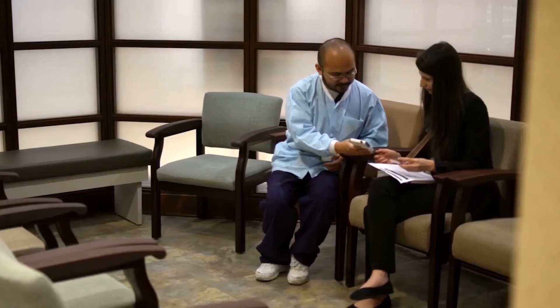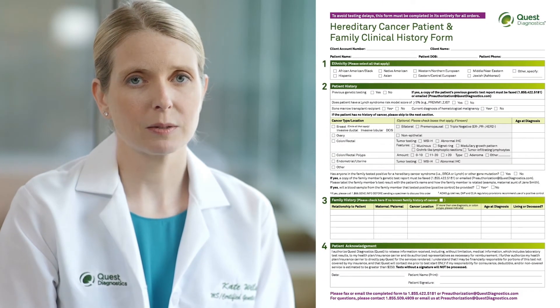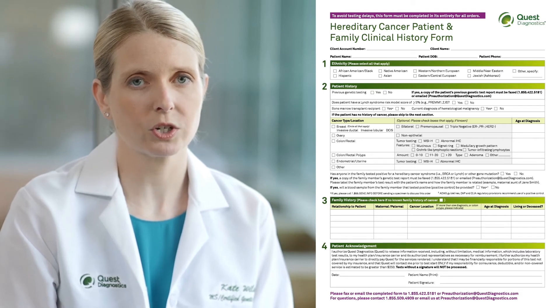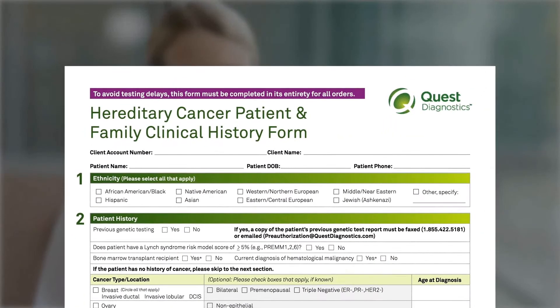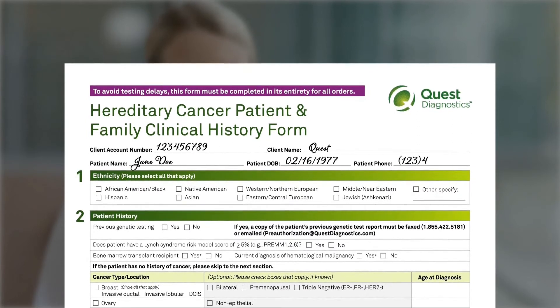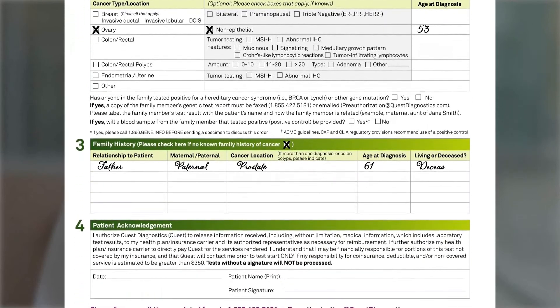As genetic testing may require special authorization from insurance companies, you will need to fill in your personal and family history of cancer on this form. We understand that this form asks for personal information, but its completion will help Quest Diagnostics work with the insurance company and interpret the results, so please be sure to fill out the entire form. Once completed, give the form to the person drawing blood at the time it is drawn. This will ensure that the form goes with the blood to the lab.